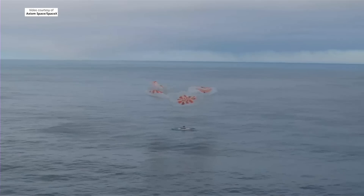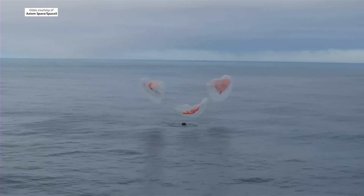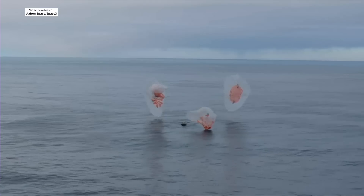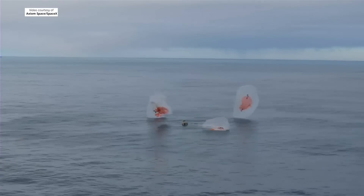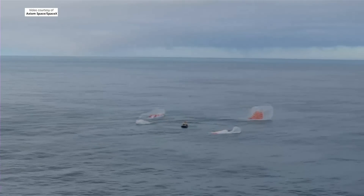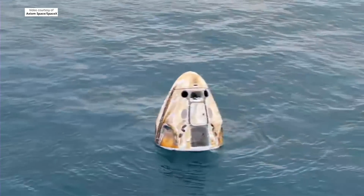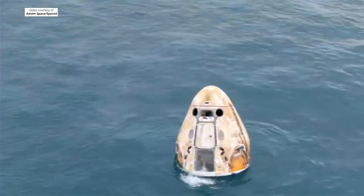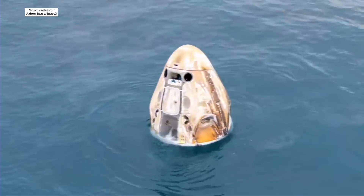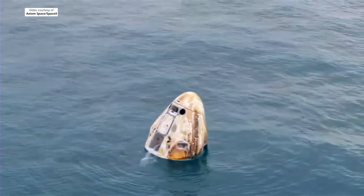Splashdown. Copy splashdown. We are with you at 4.800. And an excellent sight to see. Welcome home AX3. Some excellent views of the Dragon capsule there. The SpaceX recovery ship and team have been waiting for Dragon splashdown and they will now begin to make their way to the splashdown location. Confirm environmental assessment is not necessary.